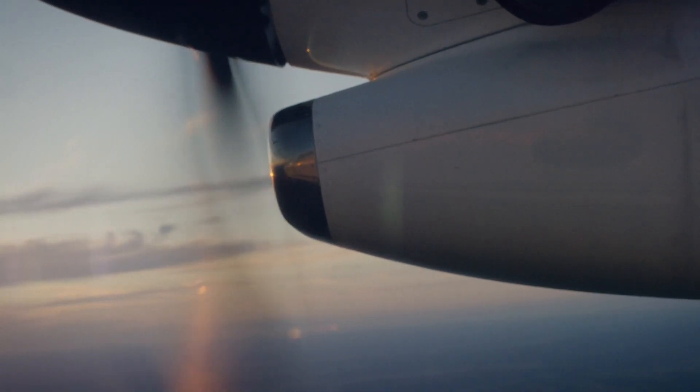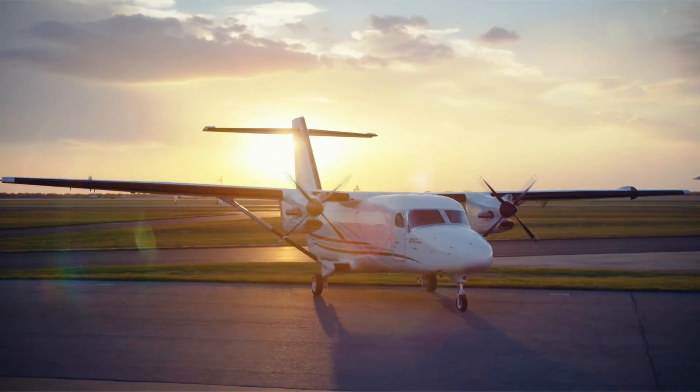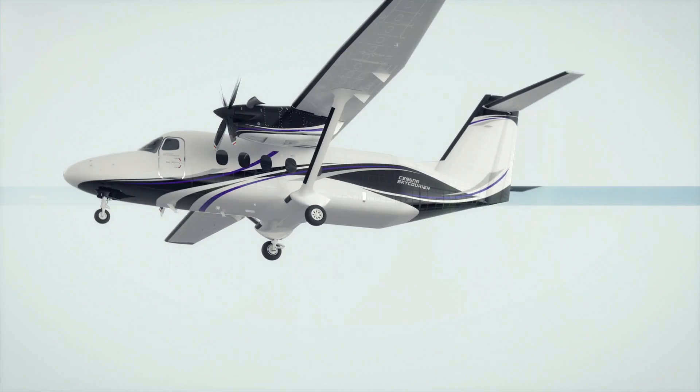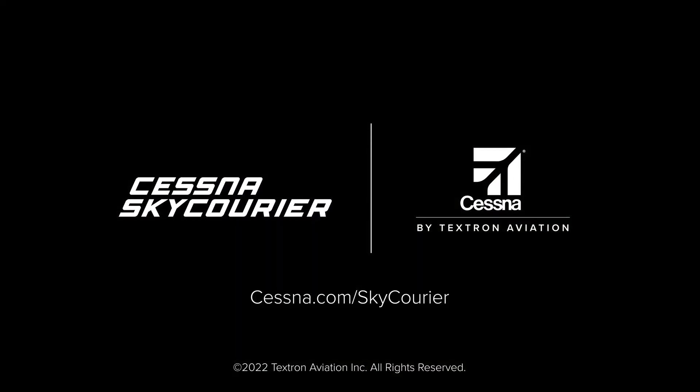The Cessna SkyCourier turboprop is the hard-working, revenue-generating tool your business needs. Fly your business to new heights. The new Cessna SkyCourier utility turboprop.